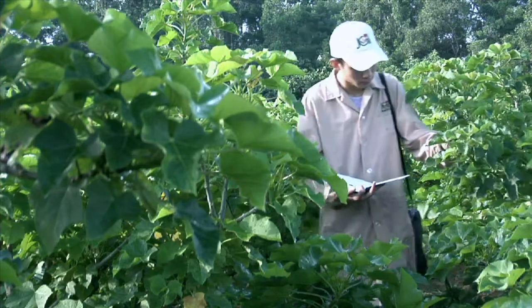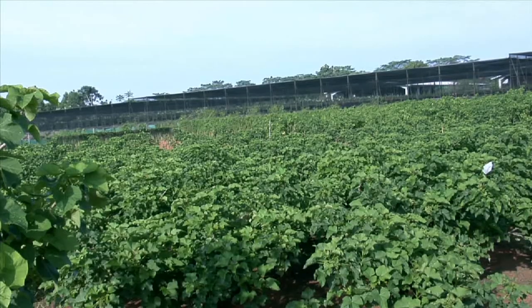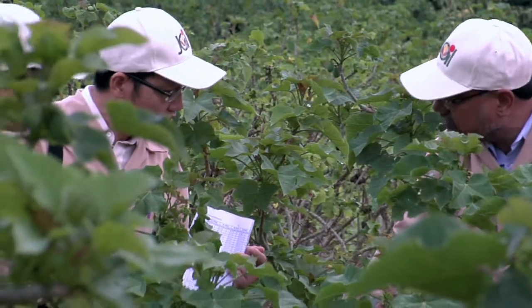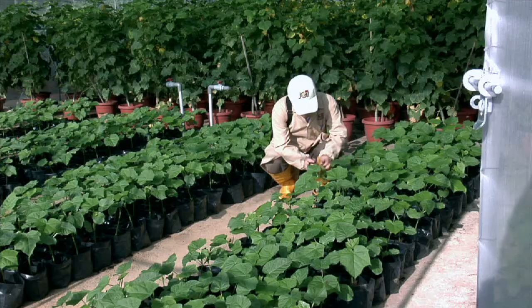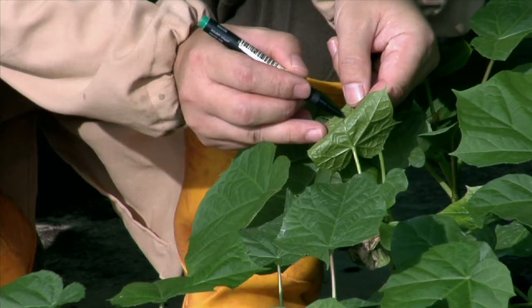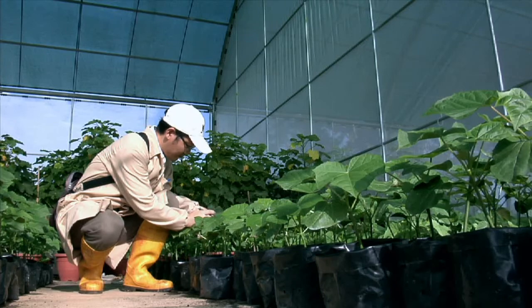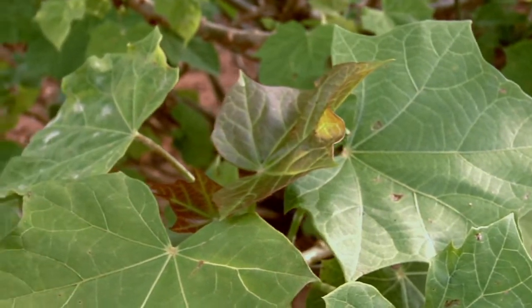Jatropha is currently considered to be an undomesticated crop, which means that yields are highly variable and the long-term viability of large-scale crop growth is not known. While growing the crop itself is not a problem, if inferior seedlings or non-scientific planting techniques are chosen, then the plantation could become unviable, with low and inconsistent yields for the long-term, thus marginalising the initial investment.